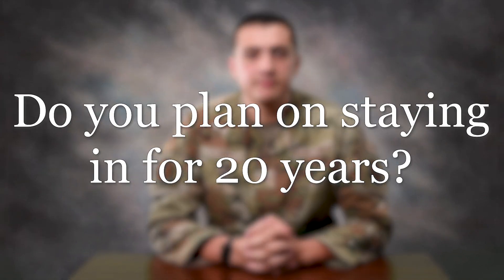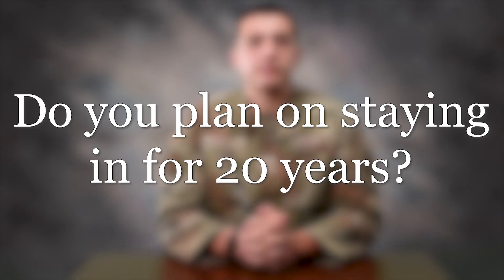I would say the best qualities to have are critical thinking and a very optimistic attitude, because if you come into it negative, that's all you're going to get out of the job. I came in with the intent of staying 20 years and I still plan on sticking to that.